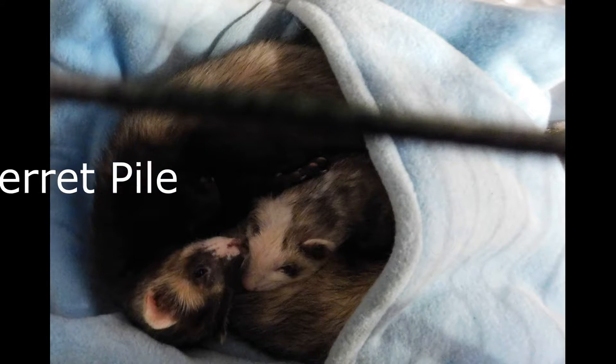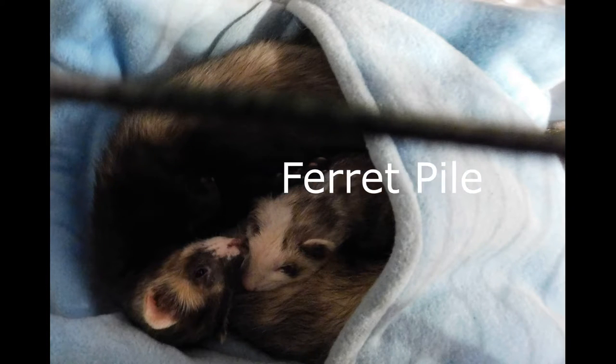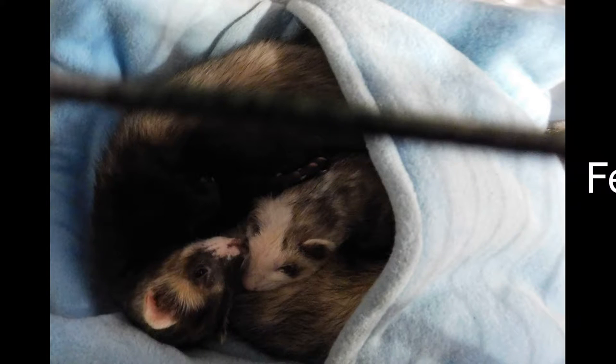Number sixteen, seventeen - 'ferret pile.' Here we have a photo of Kaya and Koda curled up in their hammock sleeping. Seventeen is the word 'cuddle.'